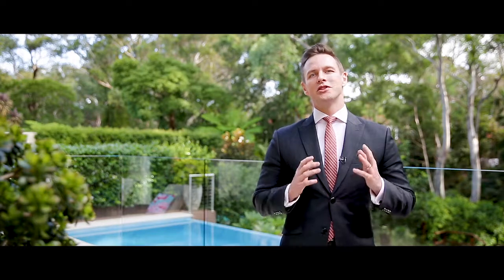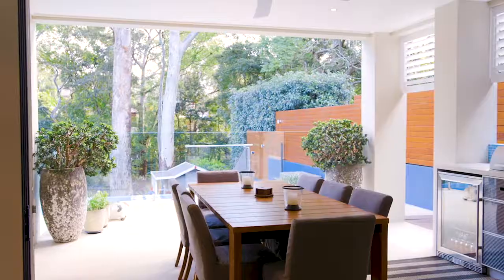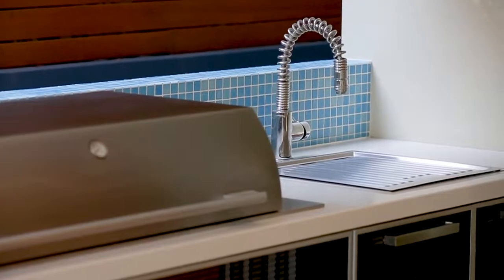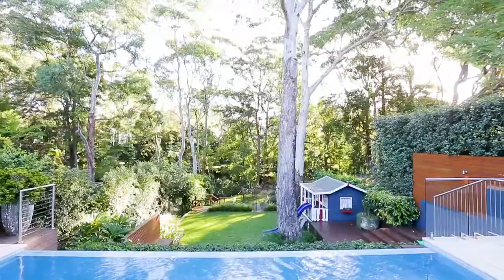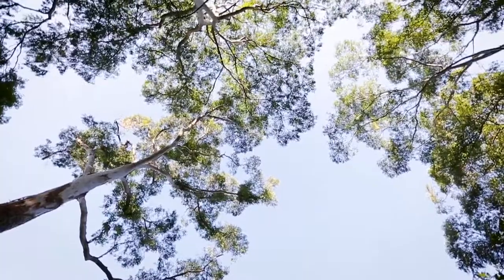As you move outside the home just gets better and better. You've got an undercover terrace with outdoor kitchen, a wet edge pool, beautifully landscaped gardens and loads of level grass for the kids — all with these beautiful tranquil leafy views.